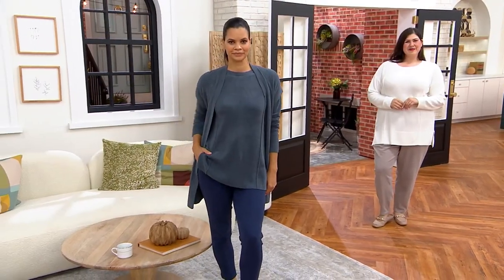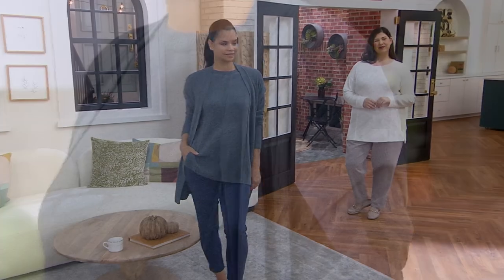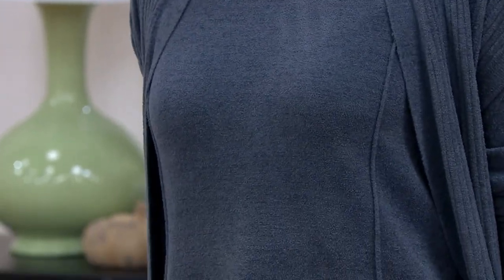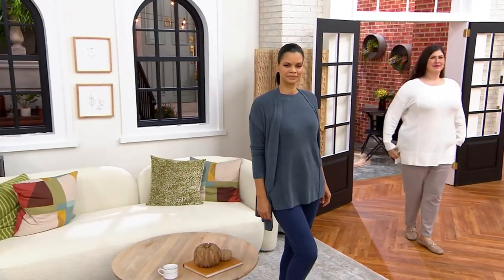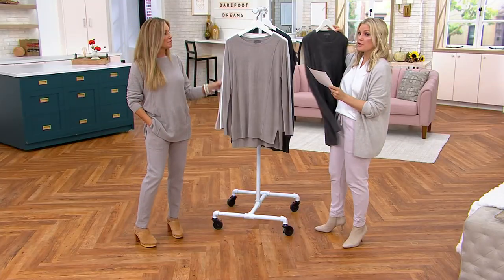Michelle is 5'9", she's in the extra small and she is in the stargazer — six dozen there. She has on the big deal vest over it, which I love. That big deal is only 95. So a nice tunic length here. Here are your color choices.